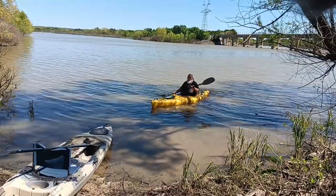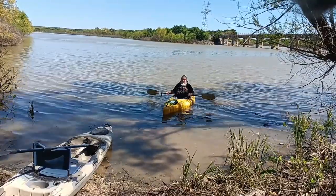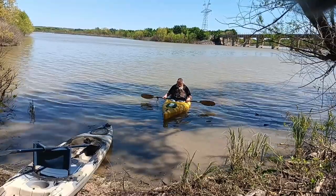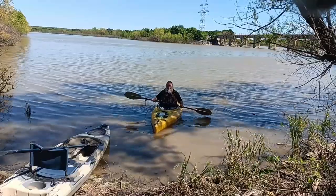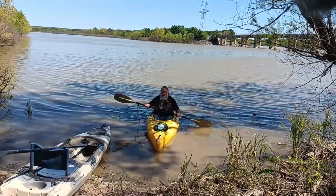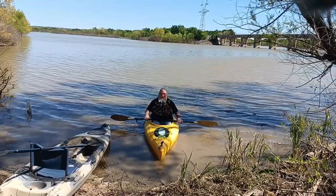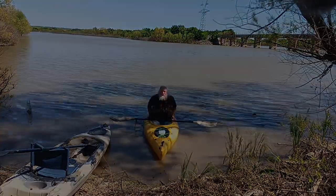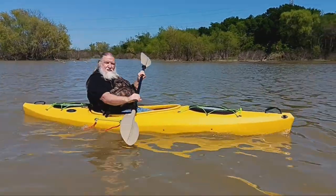Okay, so far so good. It's holding me and we're not getting any water inside of it. Looks like we got ourselves a good kayak. Now we can go out further. Still very stable, no leaks.